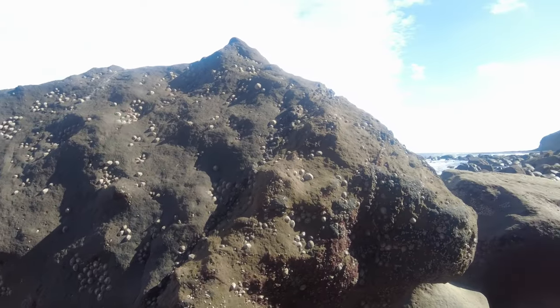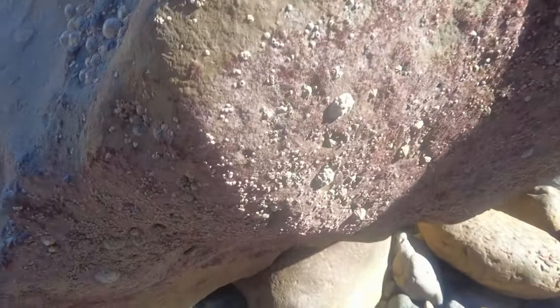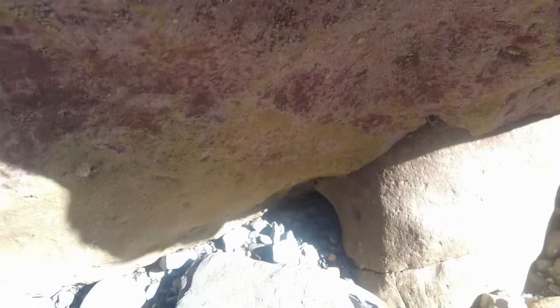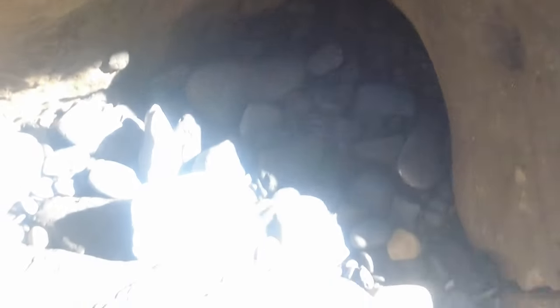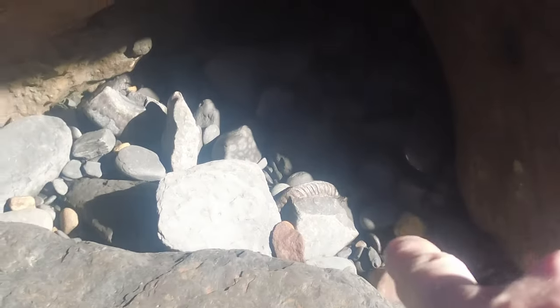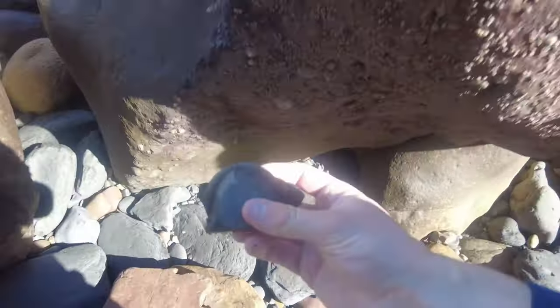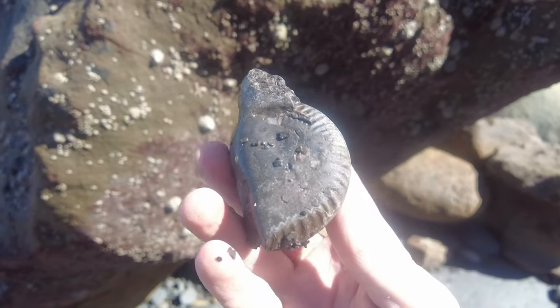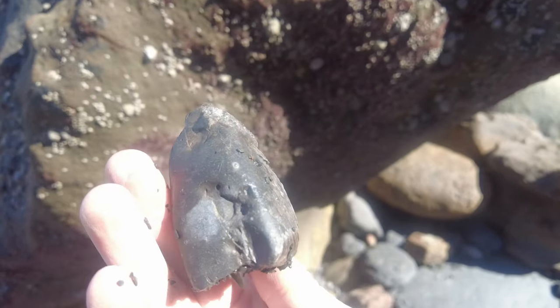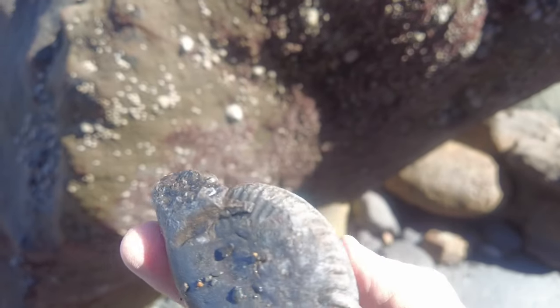I've just spotted something which could be quite good, or it could be a partial. I've not grabbed it out yet — it's sitting underneath this big old rock here. Let's take it out; hopefully this rock doesn't fall over on me. I think it's a partial. Ah wow, what a shame — just a partial, but that keel looks so good.